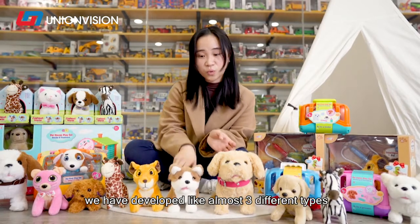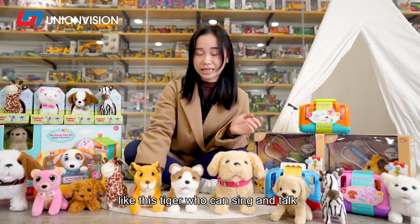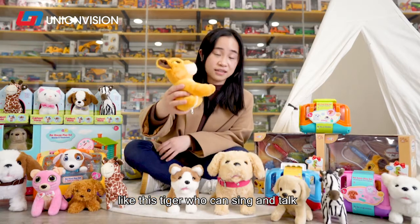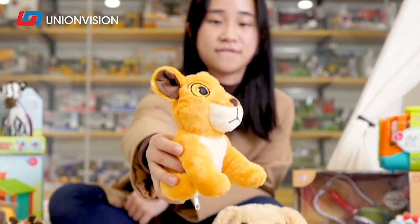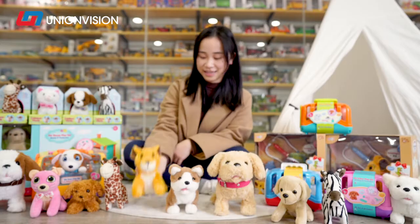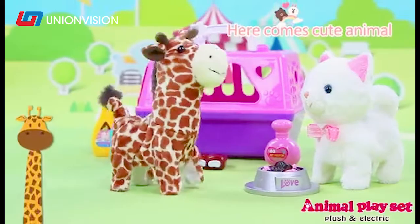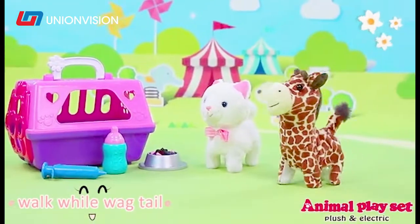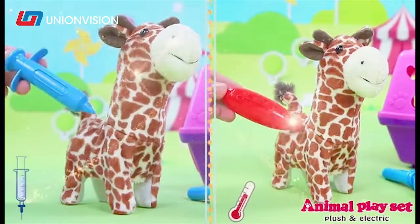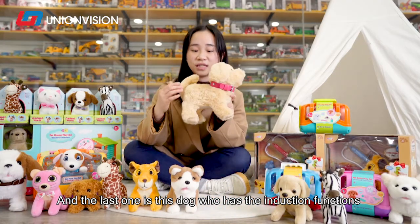So far, we have developed almost 3 different types. Like this tiger, who can sing and talk. Like this giraffe. And the last one is this dog, who has induction functions.